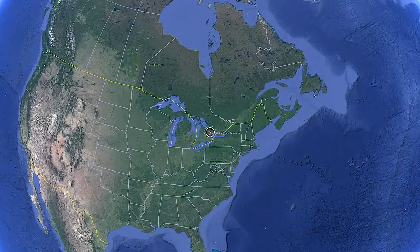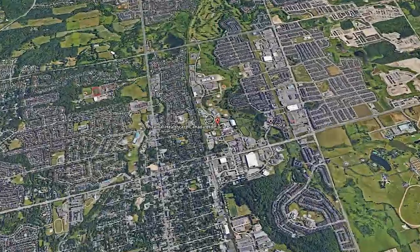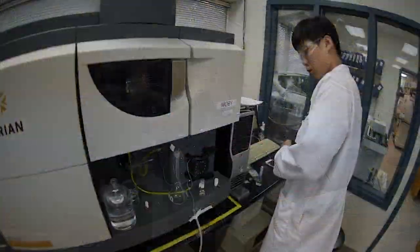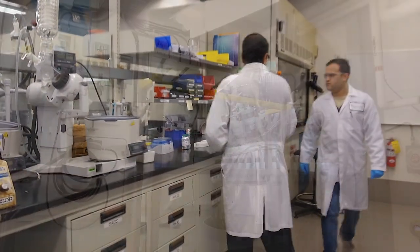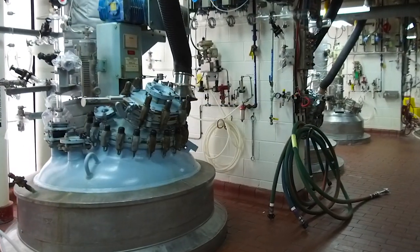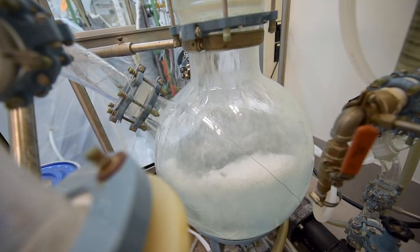The site was established in Aurora in 1980 and we've been here for over 35 years. The greatest advantage of being located in Aurora is, one, being located in suburban Toronto providing us access to talented scientists, and two, we're close to the North American pharmaceutical hub.